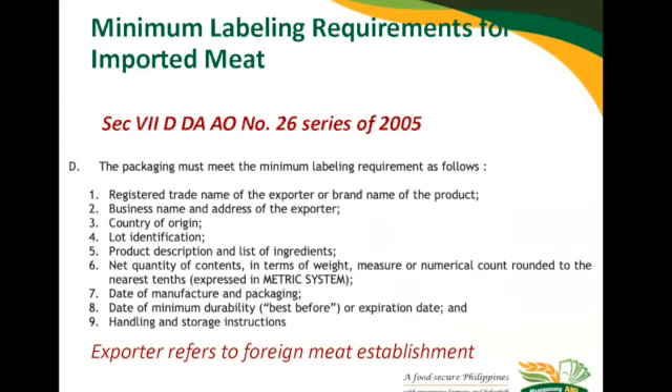This slide contains the minimum labeling requirements for imported meat. As most of you know, we have reiterated that the particular provision under DAAO Number 26 Series of 2005 be strictly implemented. We hope that for future shipments coming in 2022, the complete details will be present. We have provided a moratorium for shipments coming in until the end of the year — if your shipments do not contain the minimum labeling requirements, you will not be investigated but will be directly requested to have modifications of labels. This is not a new regulation; it has been instituted since 2005.